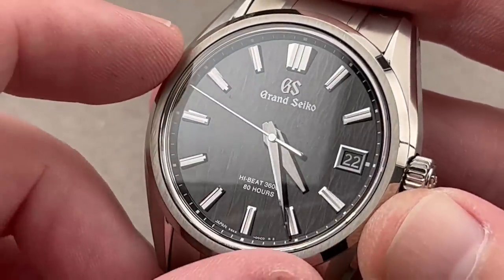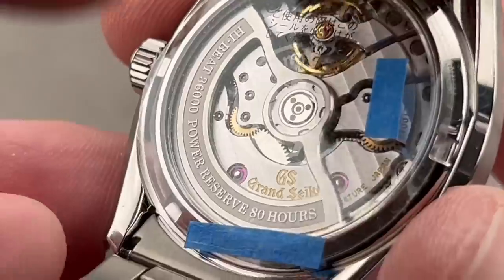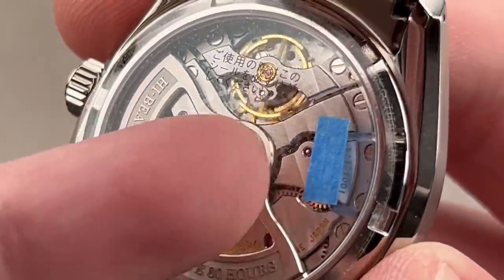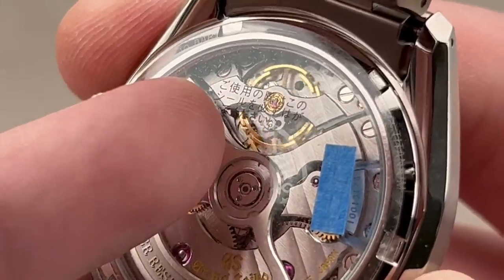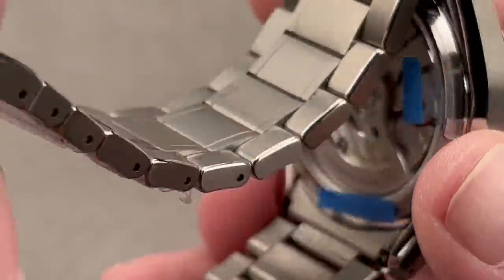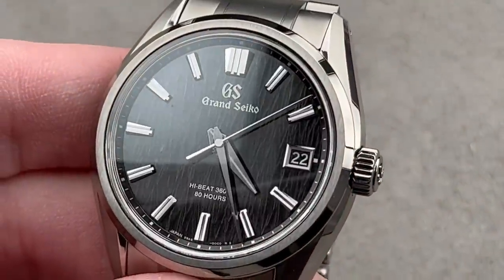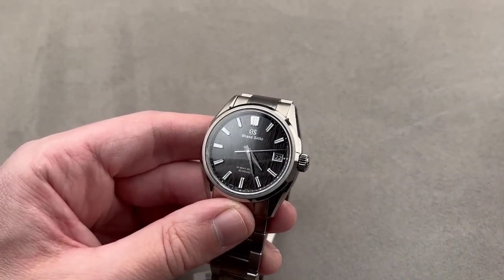Now, courtesy of twin mainspring barrels, it is 80 hours. It has an all-new architecture — a separate bridge for the twin mainspring barrels, bridges for the winding system, and a lovely symmetrical full-balance bridge with a free-sprung balance. It also uses Grand Seiko's first overcoil hairspring and a new dual impulse escapement that in some ways resembles the Omega coaxial tangential contact, with both direct and indirect impulse.